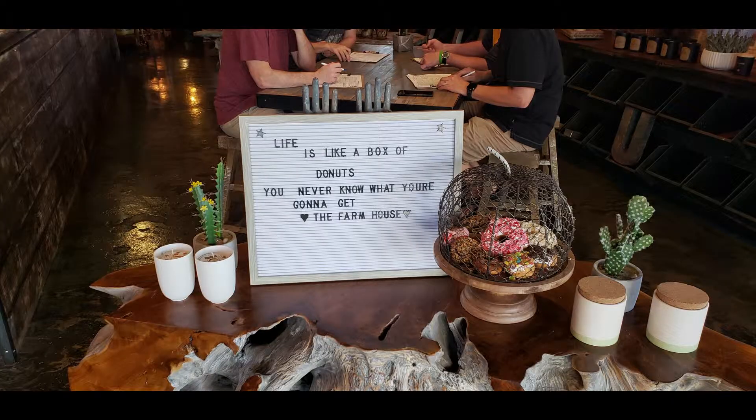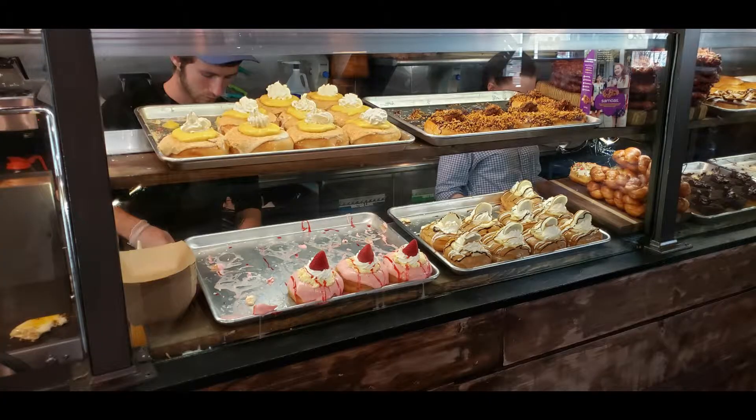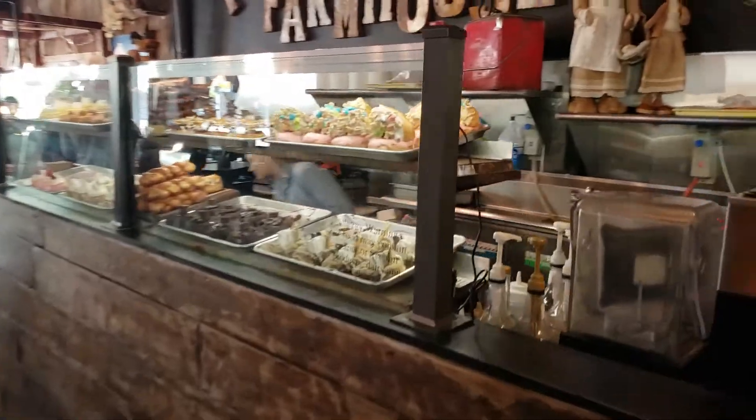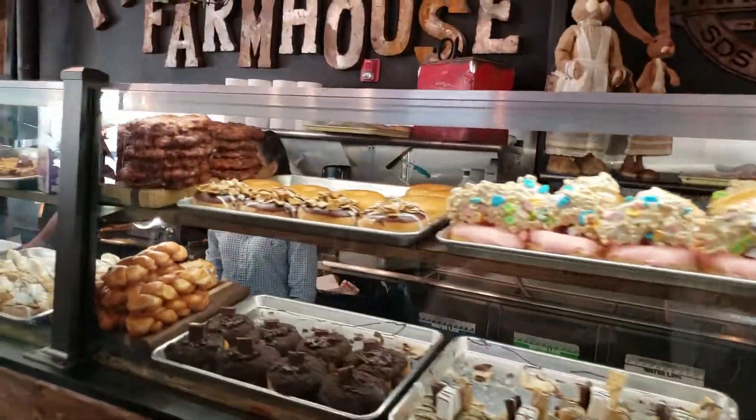Not only do they have specialty donuts on hand, but they can make a donut just to your specification. Donuts shown in the display case range from strawberry shortcake to key lime pie covered with whipped cream and a strawberry. They also have peanut butter, chocolate, chocolate peanut butter cup, and white chocolate.